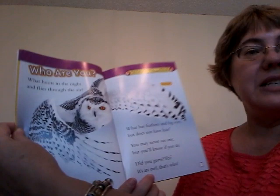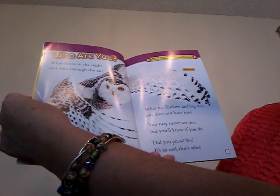Who are you? What hoots in the night and flies through the air? What has feathers and big eyes but does not have hair? You may never see one but you'll know if you do.